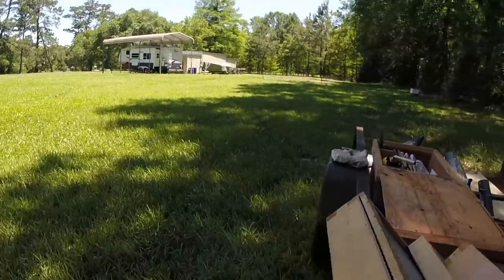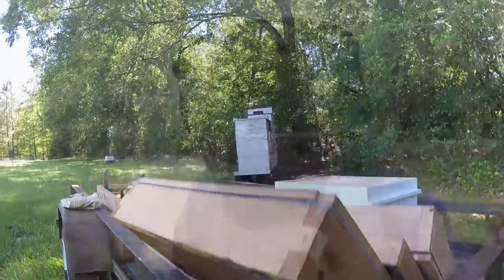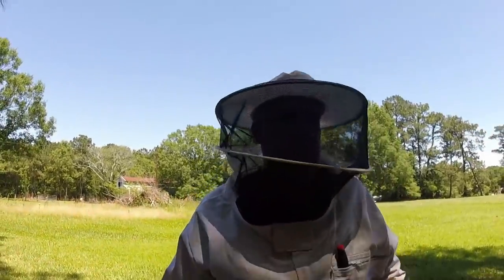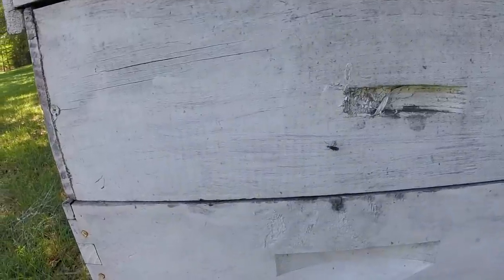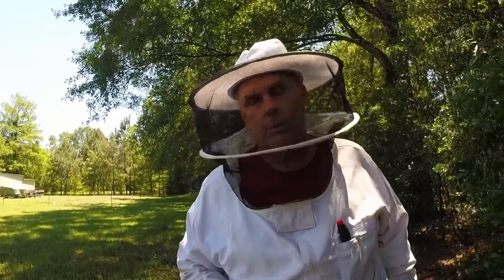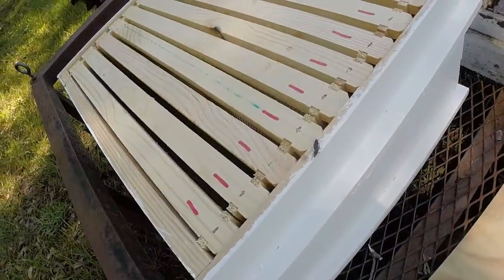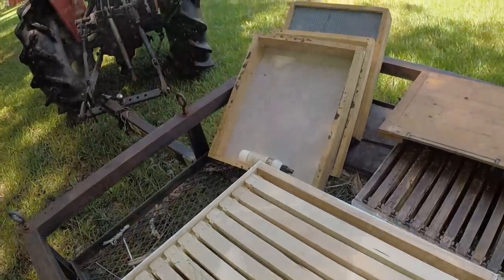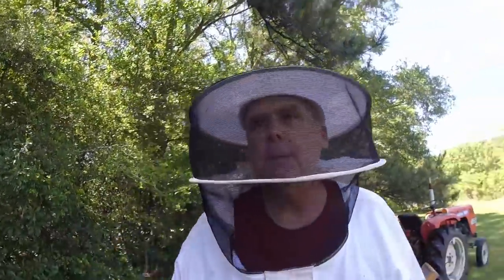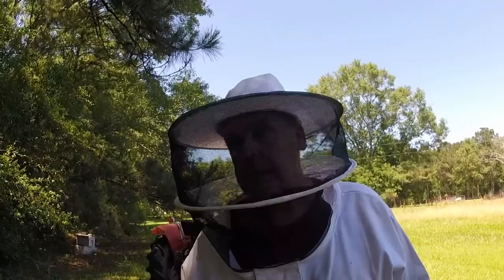Well folks, the love bugs are in the air. Mr. Ed says when love bugs are in the air, flow is on. They're just now showing up — we get love bugs in the summer. Here's one on the hive right here. Usually there's two of them, joined tail to tail and they fly together — thus, love bugs. They get super thick down here and absolutely coat your car on the highways. But we've got to get honey off of these. I'm all ready to go, just got to get up and do it.